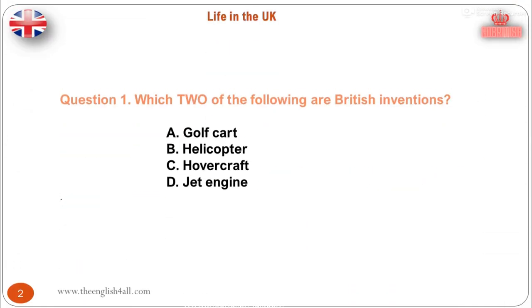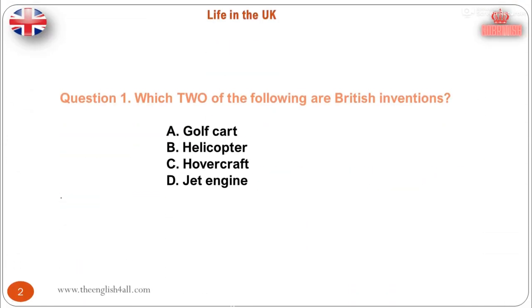Question 1. Which two of the following are British inventions? A. Golf cart. B. Helicopter. C. Hovercraft. D. Jet engine. The correct answer is: hovercraft and jet engine. The jet engine was developed in Britain in the 1930s by Sir Frank Whittle, a British Royal Air Force engineer officer. Sir Christopher Cockrell, a British inventor, invented the hovercraft in 1950.